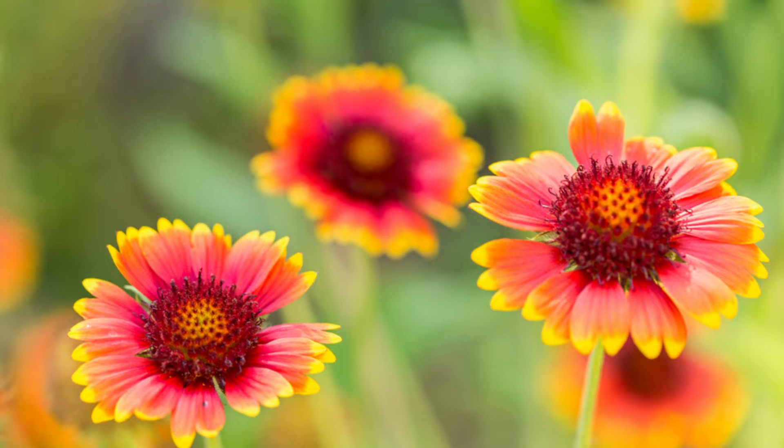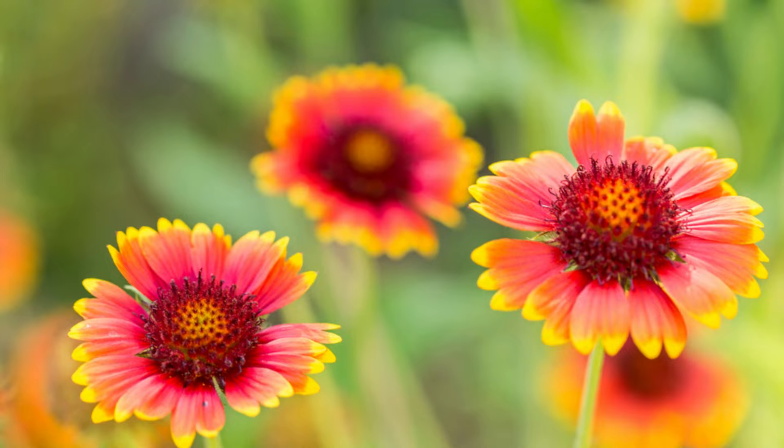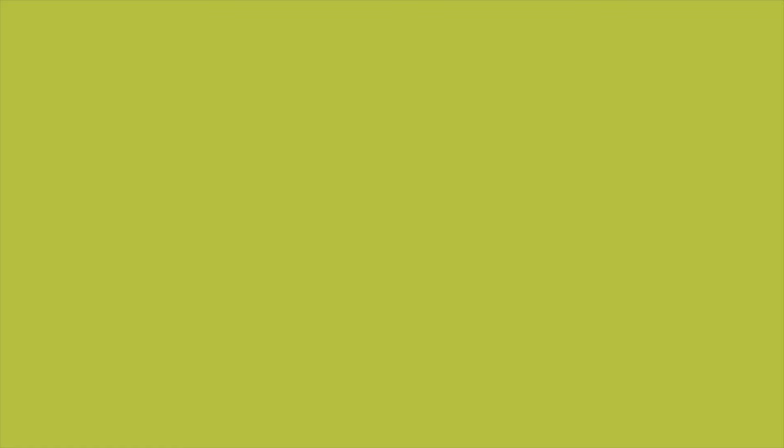Number 9: Blanket Flower. The blanket flower has no special needs. Anyone without a green thumb can make it bloom prolifically. All it really wants is a sunny spot and occasional watering spells.